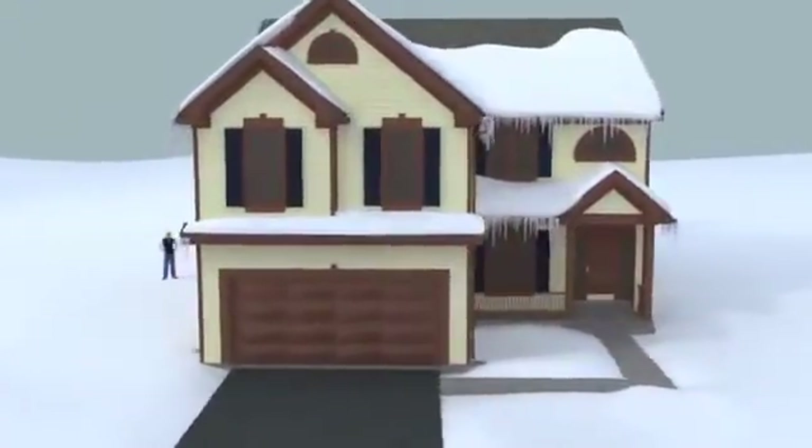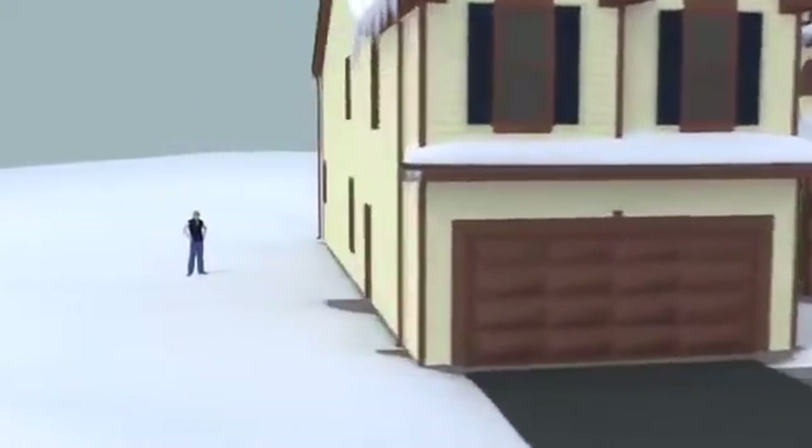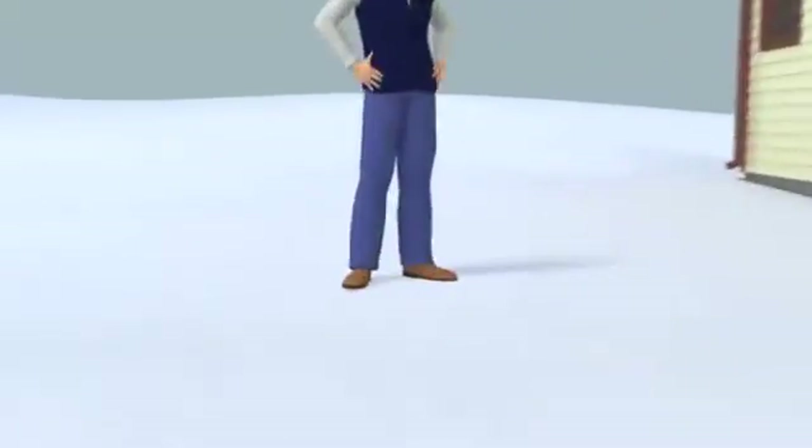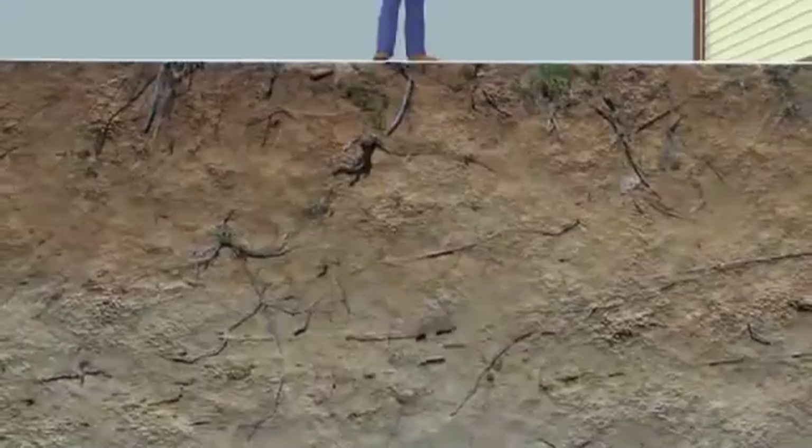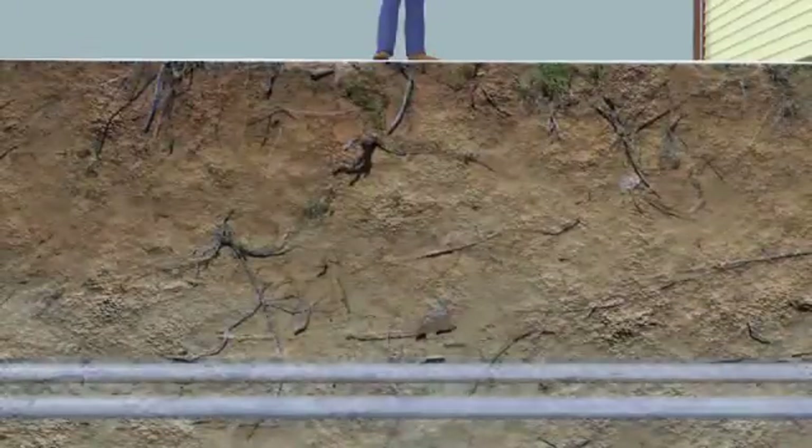We all want to save money heating and cooling our house or office. The answer may be under your feet, literally. Much of the heating and cooling can come from the ground below the surface with something called a geothermal heat pump.